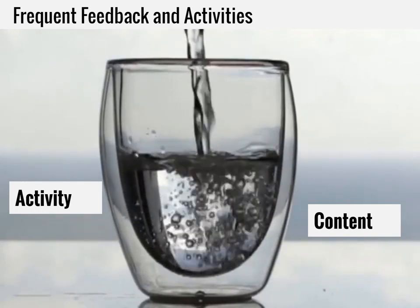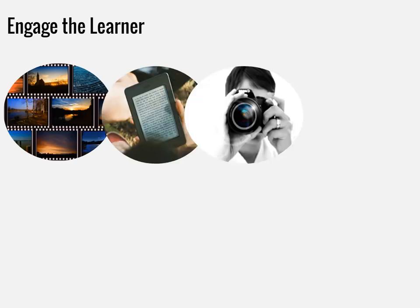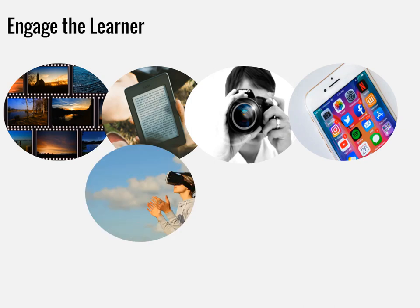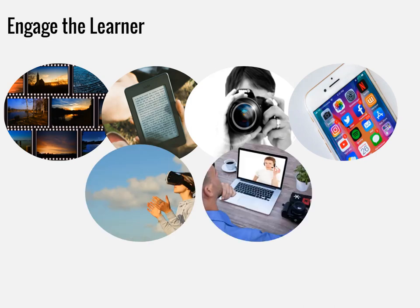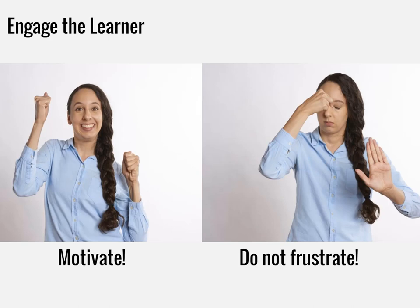Think of frequent feedback as a checkpoint to see if the cup is already full. In addition to chunking the information and providing feedback, it is crucial to engage the learner. Is the way the information is presented varied and interesting? There are many tools that can be used for online learning. Are you using videos, animation, narration, images, text, and other delivery methods to engage the learner? Engagement is key to motivating the learner. An engaged learner will have the motivation to learn and complete the course.